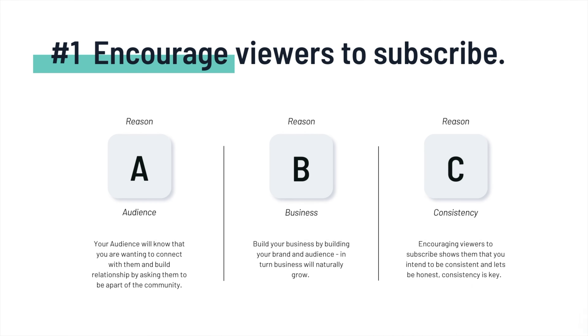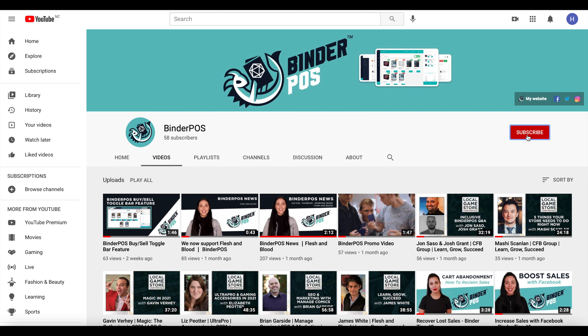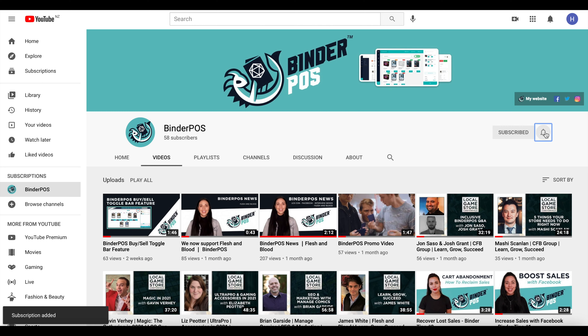Number one: encourage viewers to subscribe. There are many ways of doing this, but the easiest is making a little diagram like this, showing your viewers where to subscribe and also reminding them to hit the notifications bell so that when you upload new content, they get the notification.